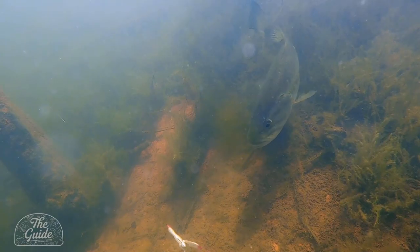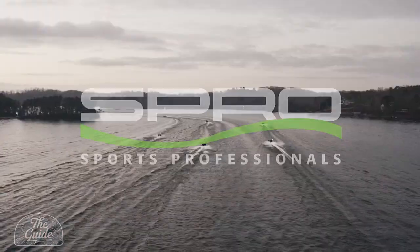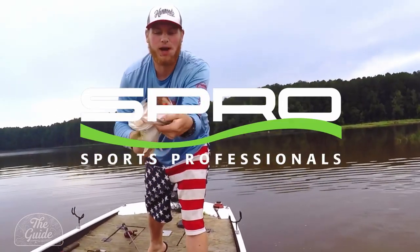Welcome to The Guide at Fish North Georgia, brought to you by these fine sponsors. Spro — working with America's best anglers to design the world's finest fishing tackle.